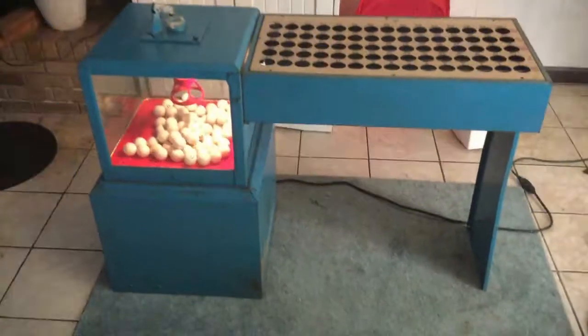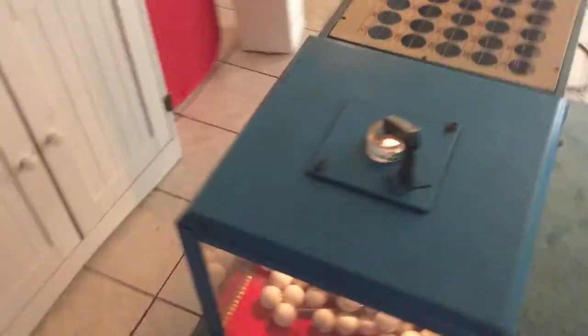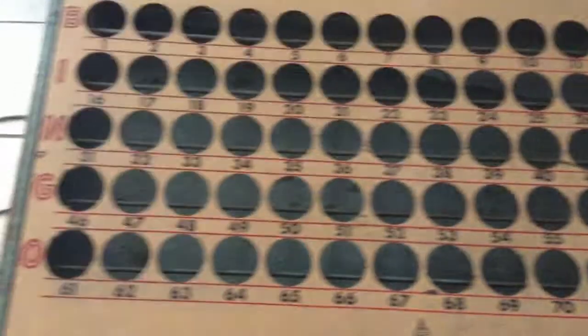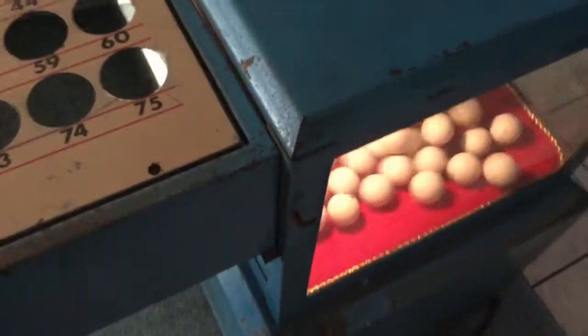Hello everybody, what a great little thing we have to show you today. It is a bingo blower — a Capital bingo blower. It has been retouched up and it's in total working order, as you can see here from the video. Balls are bouncing around all over the place.